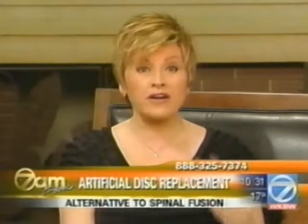Many years ago, people with severe arthritis in the hip or the knee underwent a fusion that left them with less pain, but also much less mobility. There's new technology today being used in the spine, getting wonderful results. It's artificial disc replacement surgery.